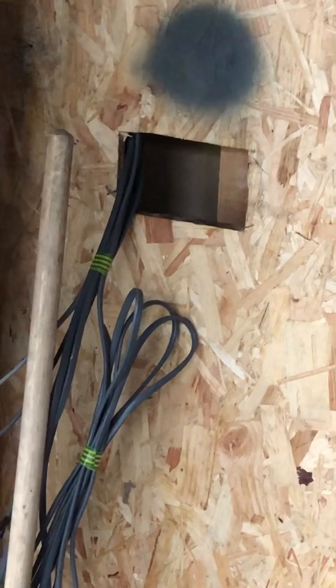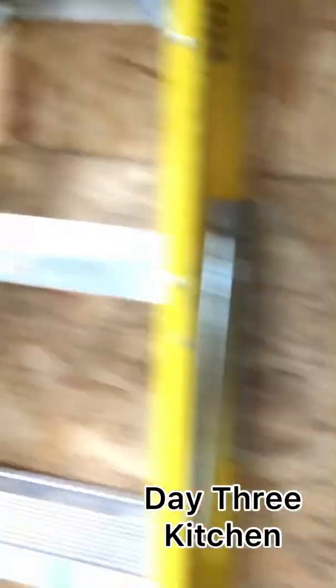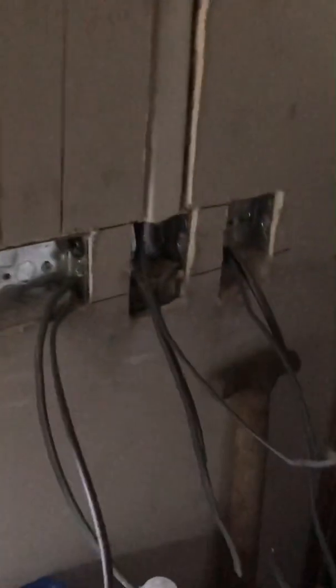Day three of the rewire is now complete and today's task has basically been putting in everything for the kitchen. This is a grid switch for all of the appliances so that you can actually individually turn them off — you don't have to pull out the appliance to turn it off. Sockets and everything all in place for the utility room, and that one is for the security light outside and then that one is for the boiler.